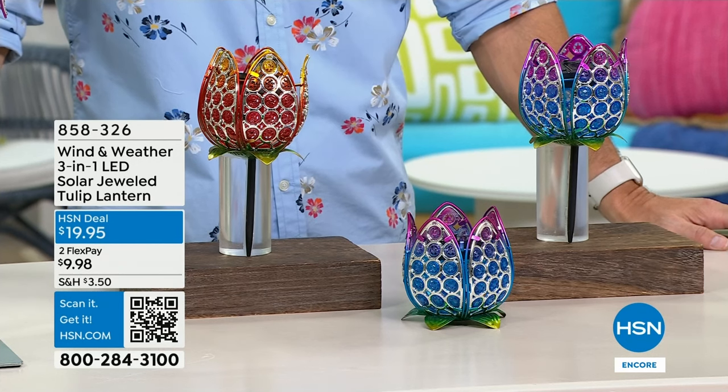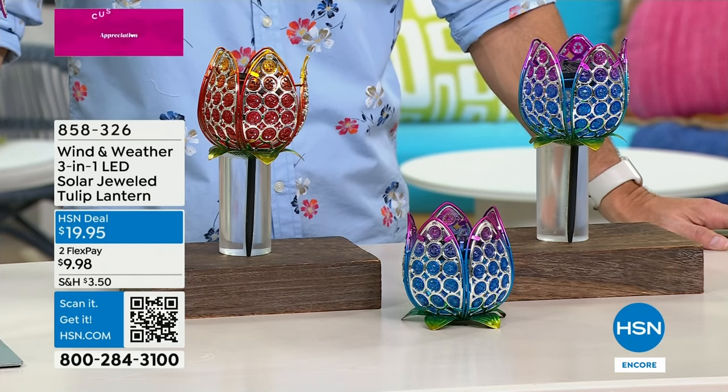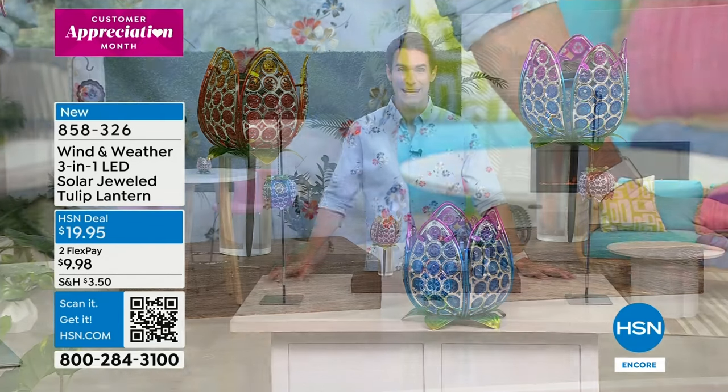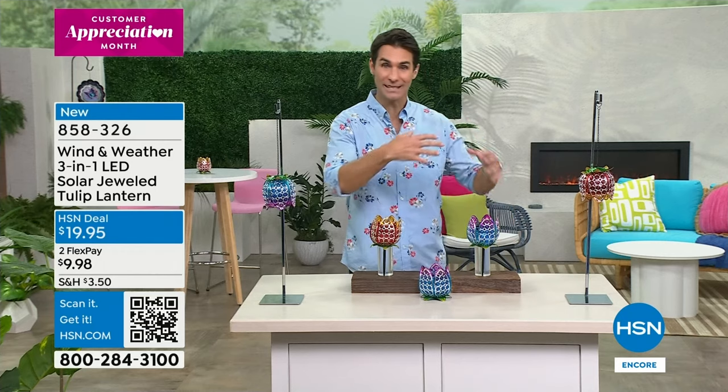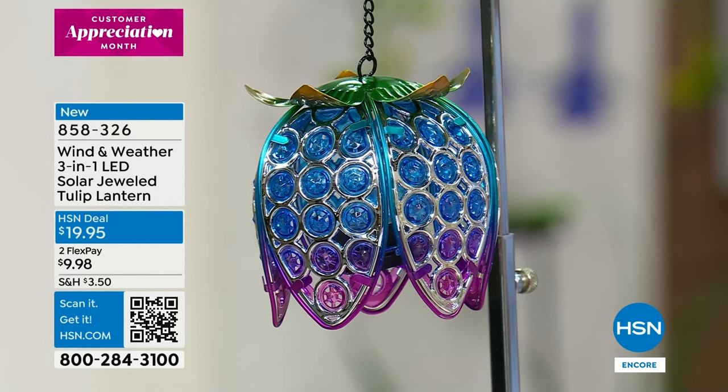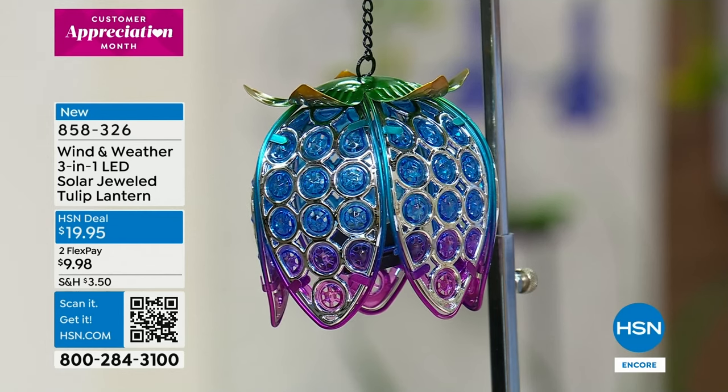High, welcome to HSN! My name is Ty Mayberry — thanks for staying up late with us. If you want to connect with me on social media, I would love to hear from you: Ty Mayberry HSN on Instagram. We are celebrating the five-year anniversary of one of our leading outdoor brands, Wind and Weather. When I think about Wind and Weather, I think about a piece of art you'd find in a boutique art gallery — but also durable, lasting season after season with beautiful color tones. Now this one is incredibly versatile — the three-in-one LED solar jeweled tulip lantern.